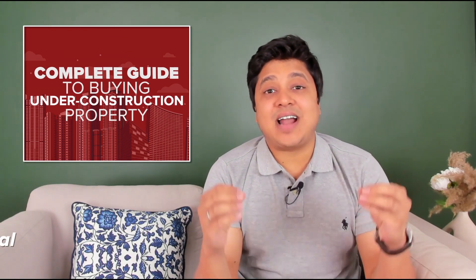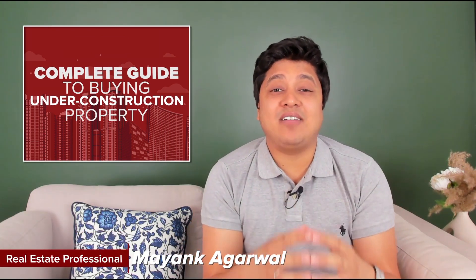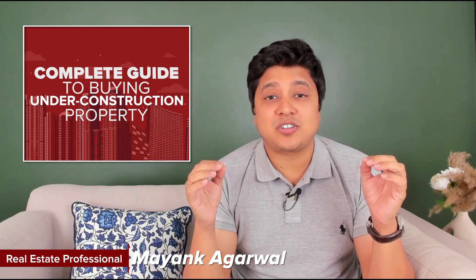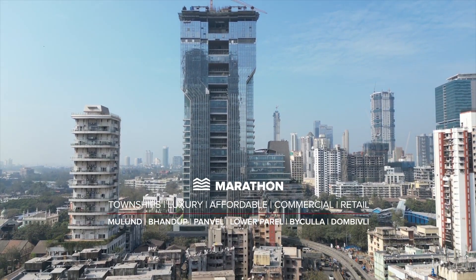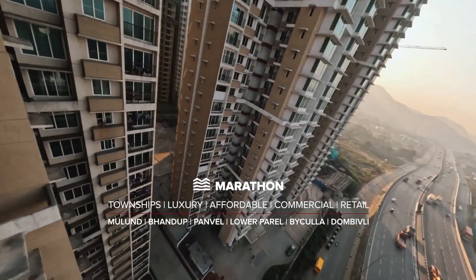Having been in the real estate industry for more than a decade, I have interacted with many home buyers who are so confused, and that is why I have made a complete educational guide on buying an under construction property in collaboration with Marathon Group, a renowned developer in India with over 52 years of experience and over 80 completed real estate projects.